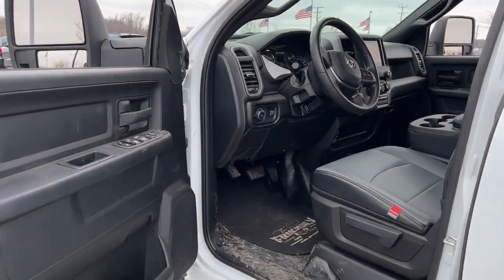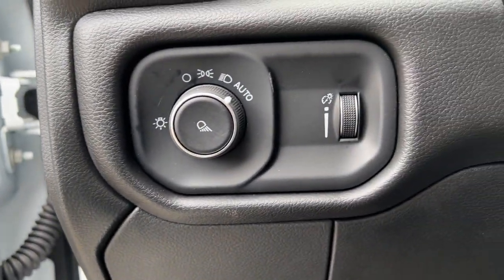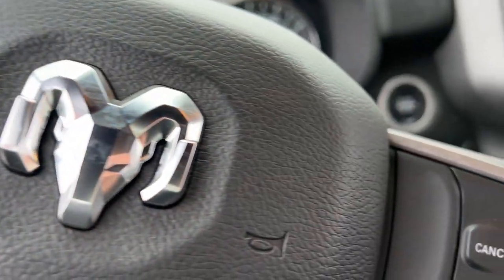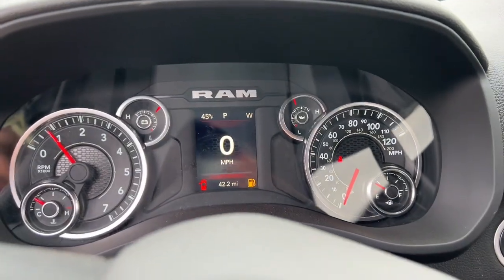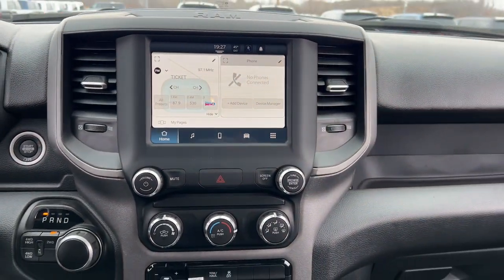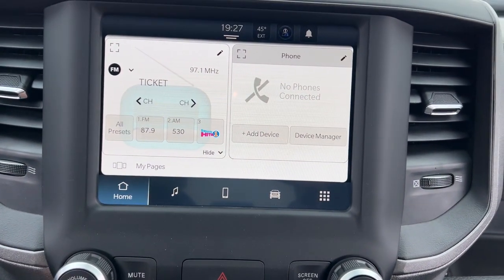These are just some of the great options this vehicle comes with: Apple CarPlay and or Android Auto, touchscreen infotainment system, satellite radio, chrome wheels, keyless start, heated mirrors, backup camera, steering wheel audio controls, electronic stability control, Bluetooth connection — comfortable and convenient on the inside, tough as nails on the outside.